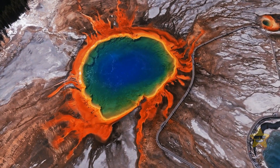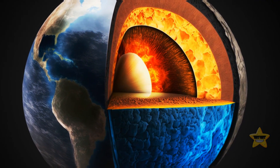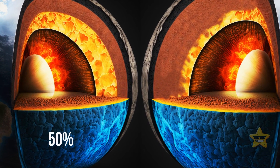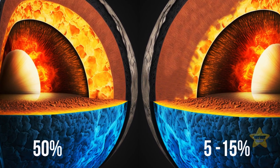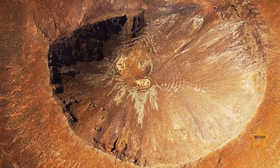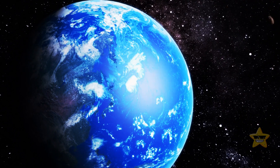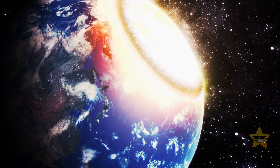But the good news is that scientists think that the Yellowstone supervolcano doesn't present any danger at the moment. For an eruption to happen, the magma inside has to be at least 50% molten. With Yellowstone, this number is just 5 to 15%, which means that the probability of an eruption is 1 in 730,000—almost the same as the probability of a big asteroid crashing into Earth.